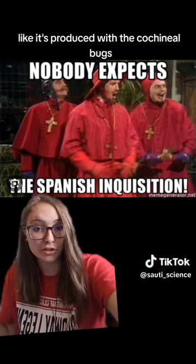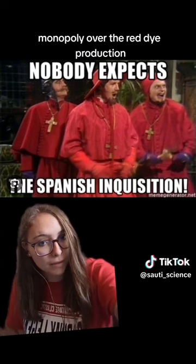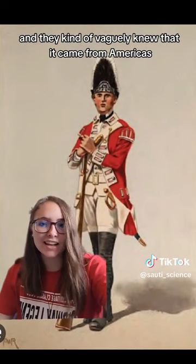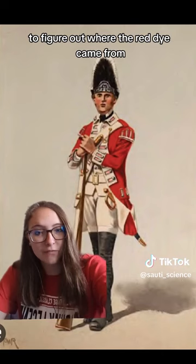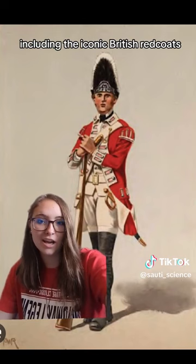Among other things they did in the Americas, the Spanish also took a complete monopoly over the red dye production. However, the rest of the world wasn't really a fan of that, so other countries, including the British, sent spies down there to figure out where the red dye came from and to steal the red dye secrets. And they did — they found out it comes from these bugs, and they used it in a bunch of other things, including the iconic British red coats, which were dyed red in order to make you not see the blood, I guess.